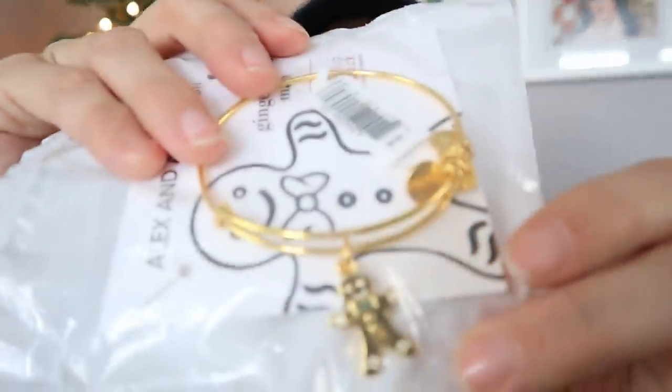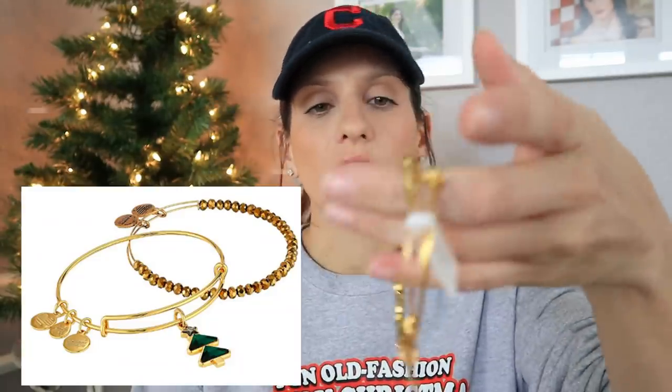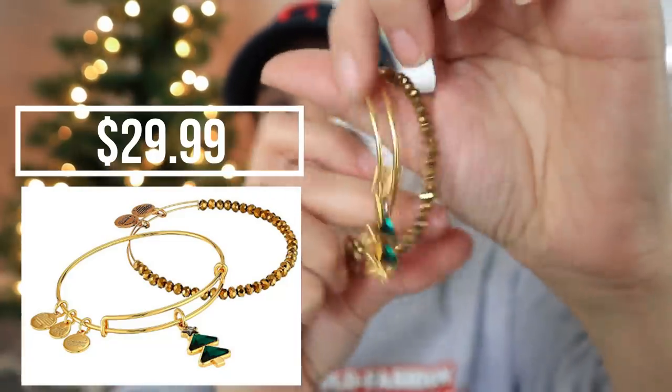I found some cute bracelets and got them for myself — I just could not help it. I've really been loving wearing bracelets lately and thought I had to have some Christmassy ones. I looked up Christmas bracelets and was surprised that Alex and Annie were the first to pop up. Look at this one with the gingerbread man — how adorable is that? I prefer gold jewelry but they have rose gold and silver options. I got a set that comes with two separate bracelets — just stunning.